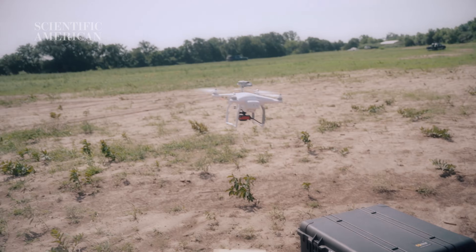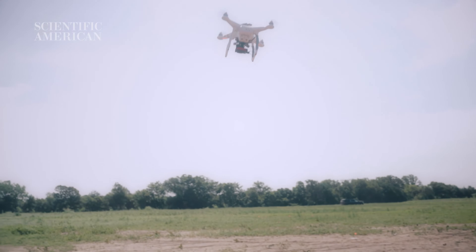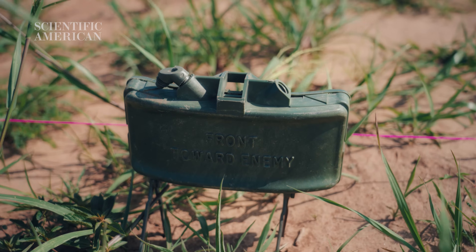We're trying to automate detection of different types of landmines — anti-personnel mines, anti-tank mines — and we're doing this through remote sensing and drones.